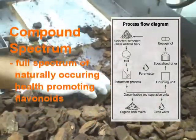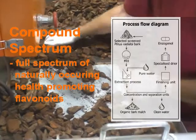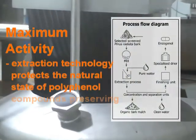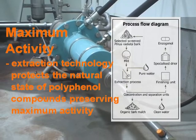Through this pure water technology we extract the full spectrum of health promoting phenolic compounds that are present in the pine bark. Our process is also designed to protect the natural state of the active compounds and thereby preserve their maximum activity.